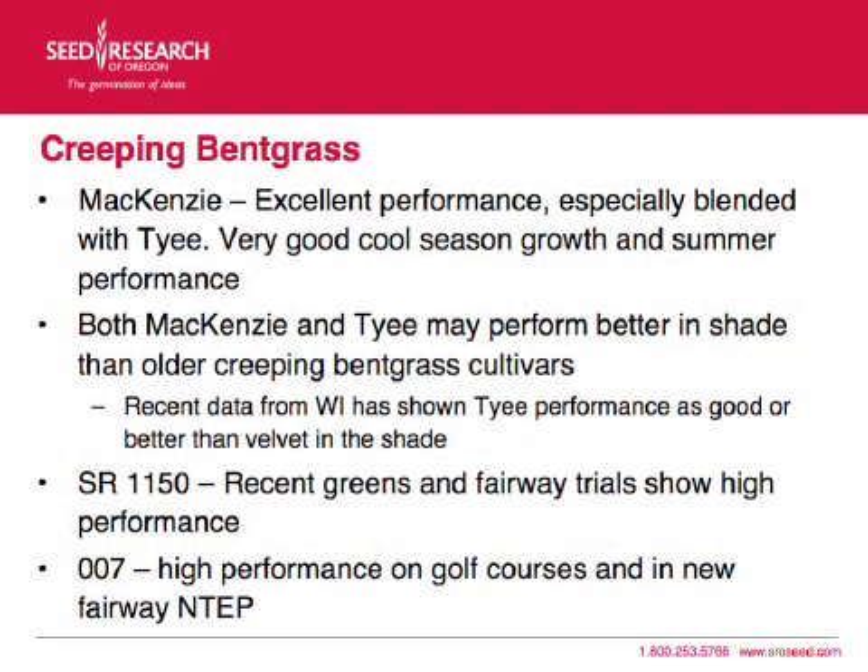SR-1150 — we've got some data I'm going to show you in a minute, showing both recent greens and fairway trials with high performance. In the last INTEP, we had put SR-1150 into the fairway trial, not the greens trial, because with its dollar spot resistance we thought that was a better fit. But we want to emphasize that SR-1150 is also very excellent in greens, and it's done very high performance.